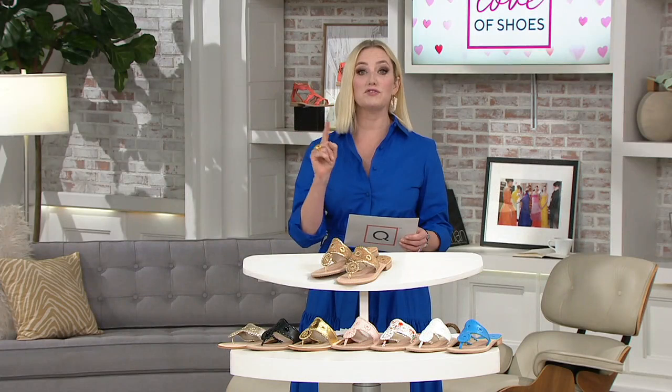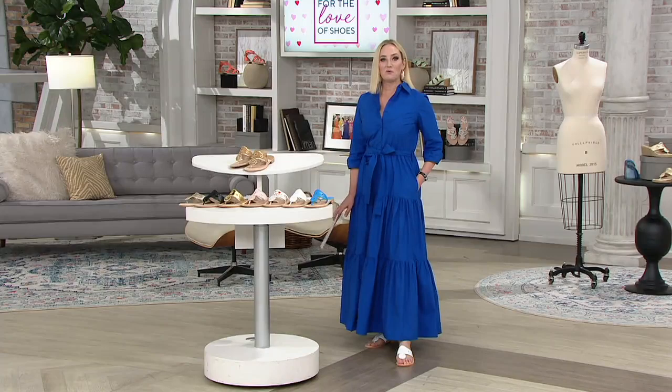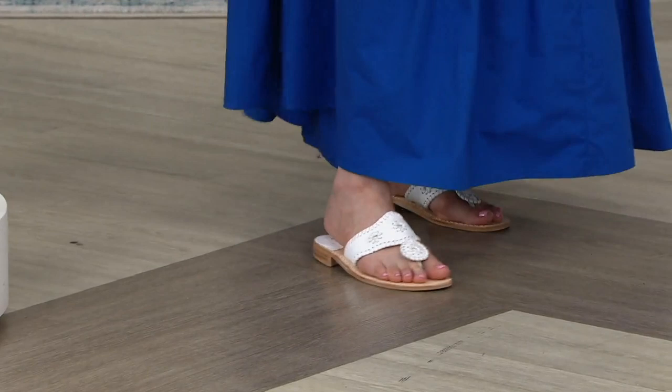Sizes 5 through 11 medium, whole and half sizes. Jack Rogers recommends sizing a half size up — they do run a bit narrow and small. I'm generally an 8.5 so I'm wearing the size 9. I chose the white because there's just something about a white sandal, especially when it's the Jack Rogers here at QVC for its debut.